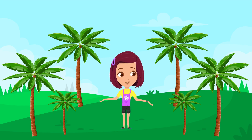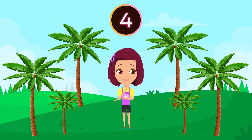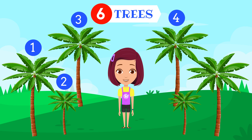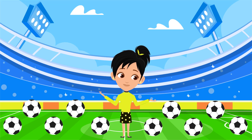How many trees do you see? Six trees. One. Two. Three. Four. Five. Six.